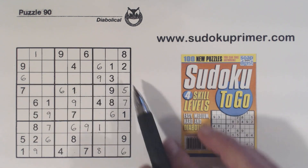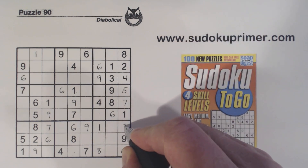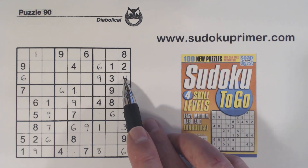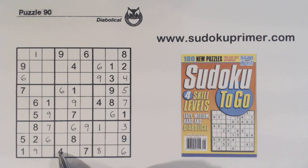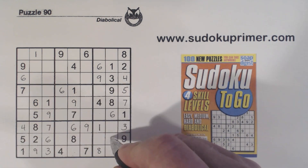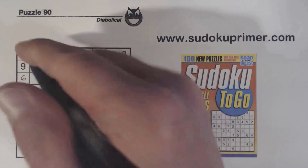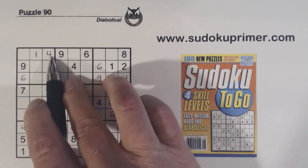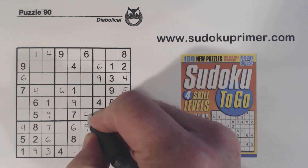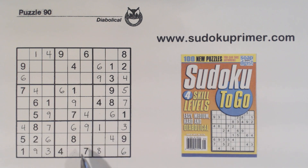We've got three and four left to fill in column nine. With that four placed, four, four — there's a four here, so that's a four, making the adjacent cell a three. Four, four, four — filling those in. Then four, four, four in another group. That should be all the fours done.